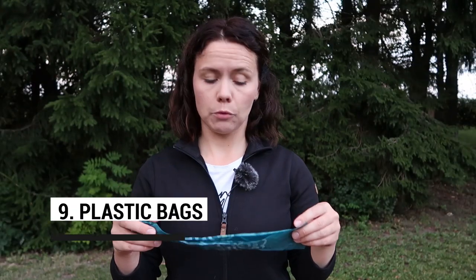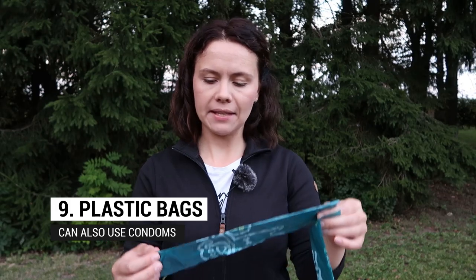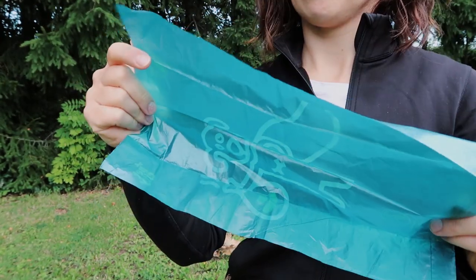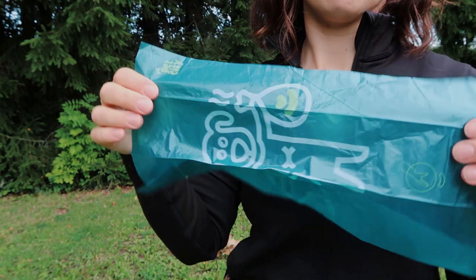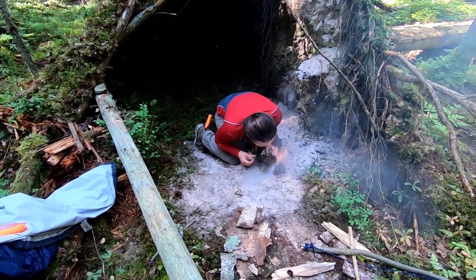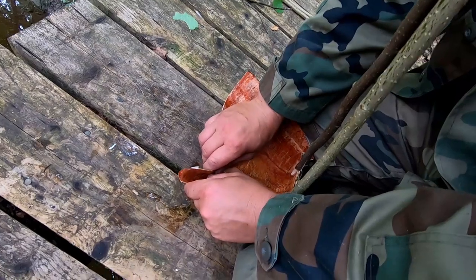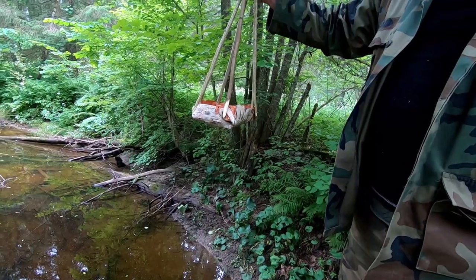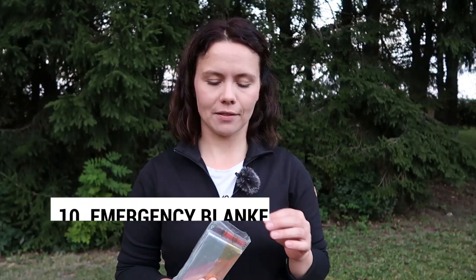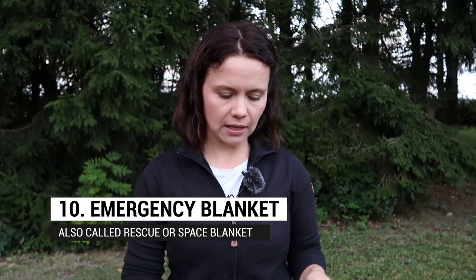The next item you should have is some kind of plastic bag — or a condom is a very good option. I use dog poop bags because I have tons of them at home. These are for waterproofing anything you need in an emergency, or for carrying water. From my 24-hour survival challenge, I found out that what to carry water in is a very big issue when you don't have a bottle — maybe you lost it or it broke.